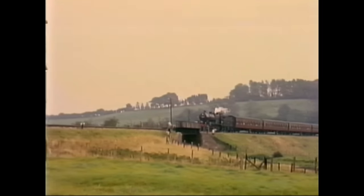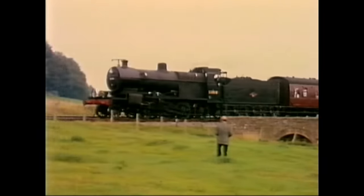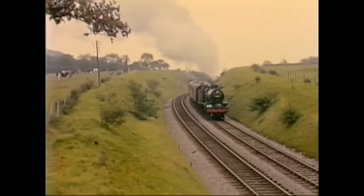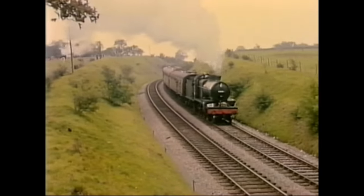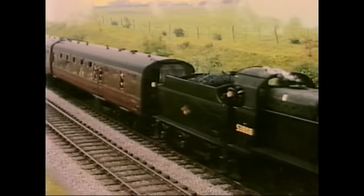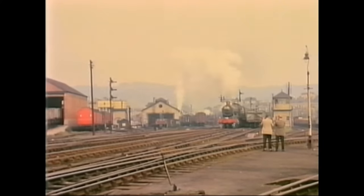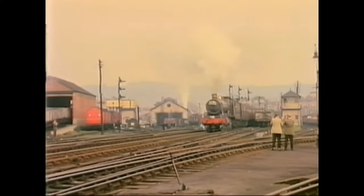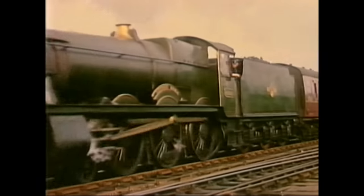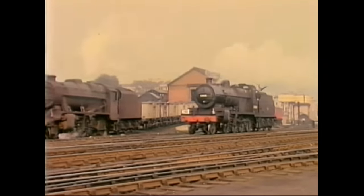And later, passing over Marsbury Summit, Ivo's favourite lineside location, although perhaps he preferred the sunnier days. This is a shot which Ivo considered really dated his film — a very rare occurrence. A Great Western Hall, number 4992, Crosby Hall, sets off from Green Park, and Ivo and Norman Lockett are the only two people photographing the scene. The special was returning to London, and number 53808 has been on the turntable before being put away in the S&D shed.